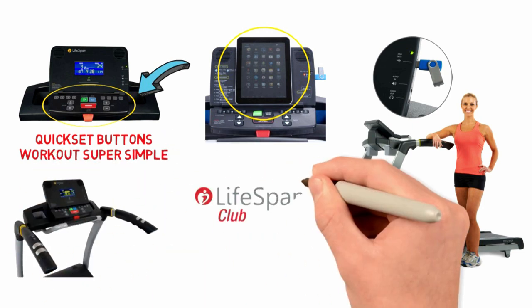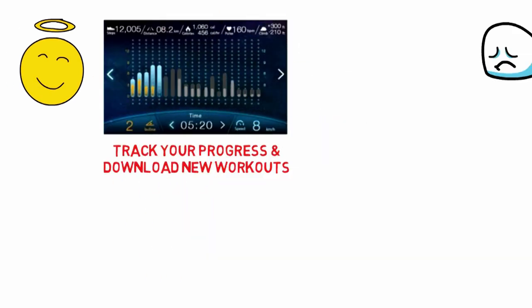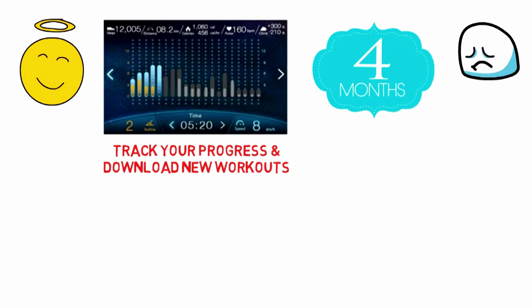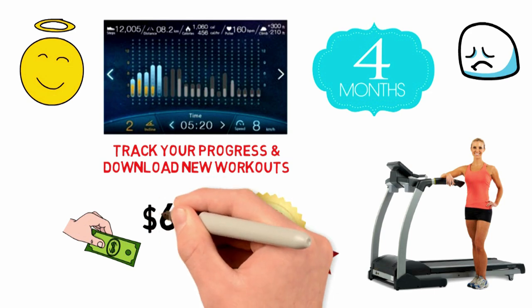You also get a membership to the Lifespan Club with this treadmill. The upside is the ability to track your progress and download new workouts. The downside is that you only get 4 months with the purchase of this machine — after that you'll need to pay, though a lifetime membership costs just $69.